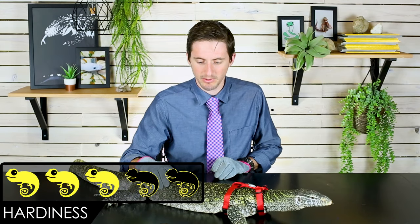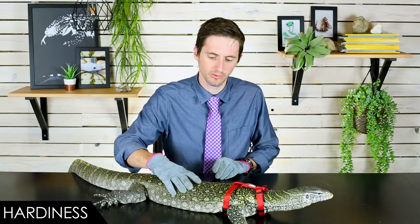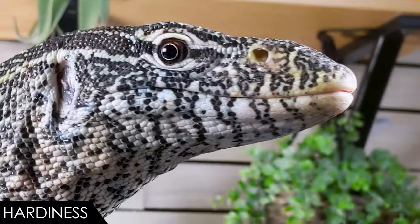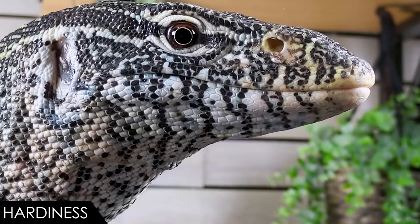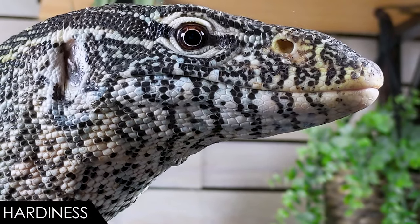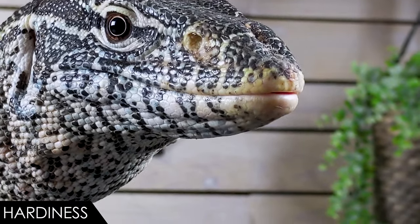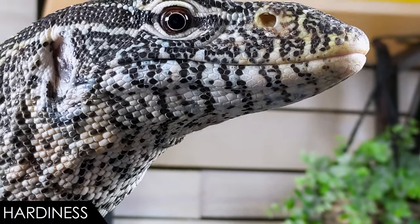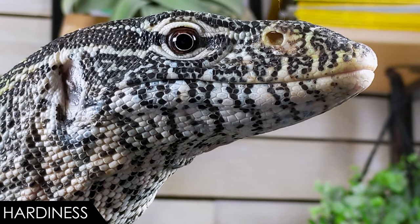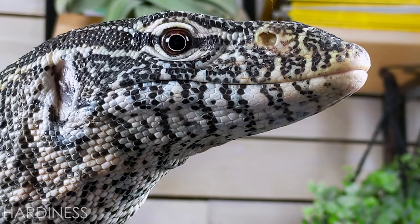When it comes to hardiness, we give them a score of 3 out of 5. Most of them are farmed imports, and as a result they're going to come in dehydrated, emaciated, and probably full of parasites. Definitely plan on a vet trip with your baby Nile Monitor to make sure you get that all taken care of. Even with proper veterinary care, there's a decent chance your baby Nile Monitor will crash. However, if you can get it to survive in those early stages, or especially if you can get one captive bred, they should be fairly hardy and pretty robust lizards, given proper care — and that is something they almost never receive.